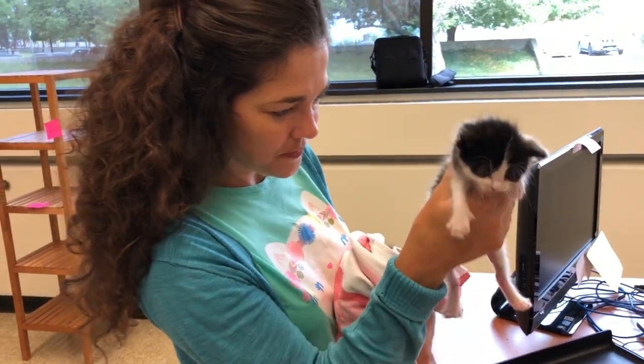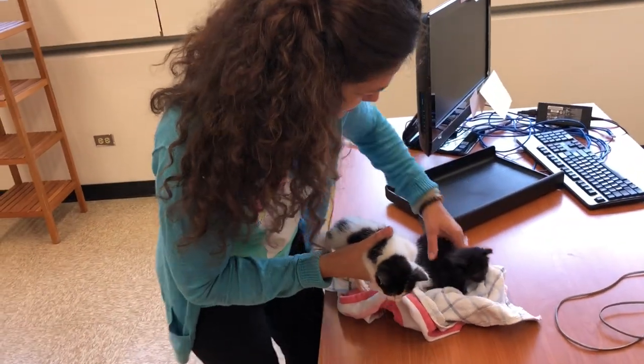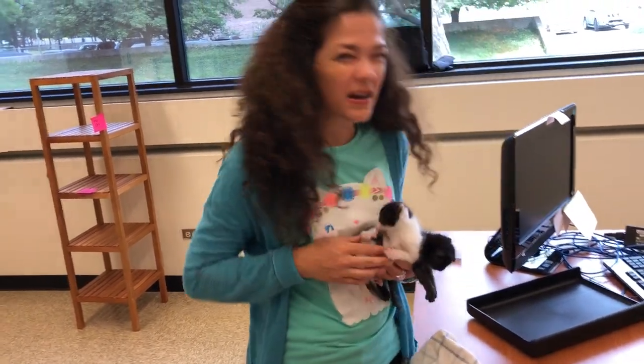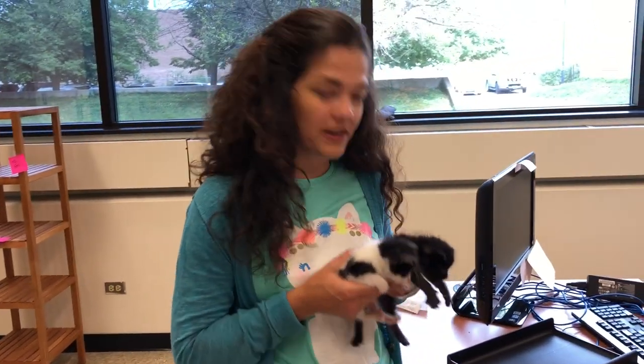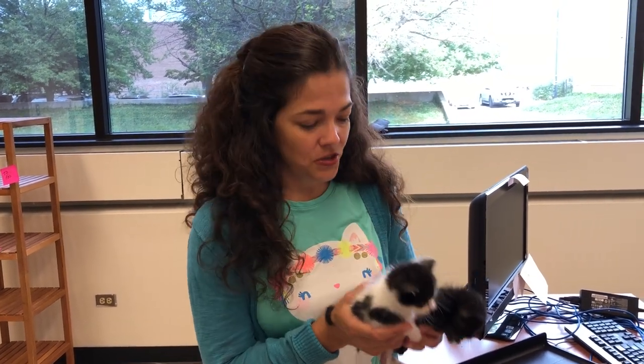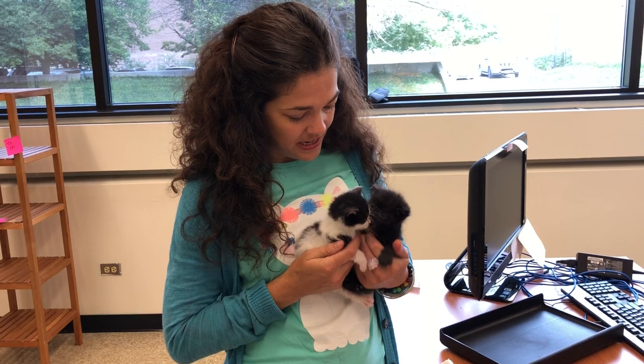They were found at about a week old. They came to CACC at about a week old and they were in pretty rough shape. They were kind of cold and wet — I believe there was a rainstorm. The people brought them in and they hadn't seen Mom in quite a few hours; they weren't sure where she was. They knew they needed to eat.